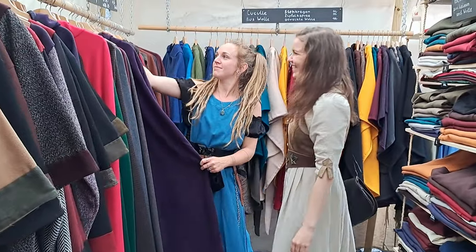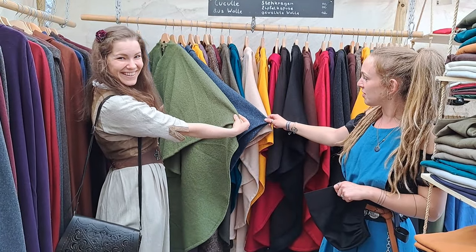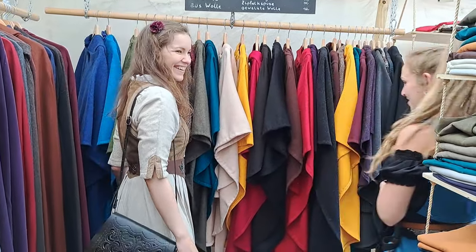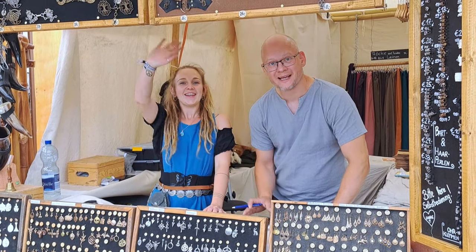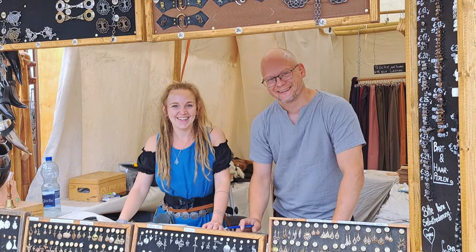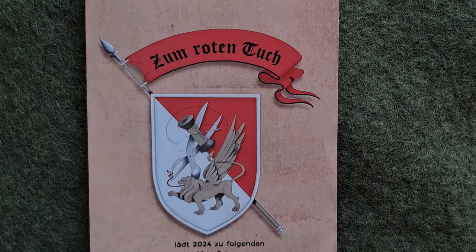The Tyrolean manufactory Zum Roten Tuch only uses natural materials such as linen, wool, and full fabric. It's definitely a must-visit booth at the market.